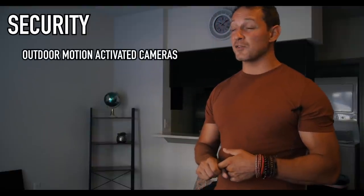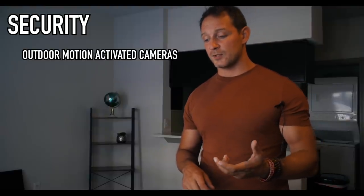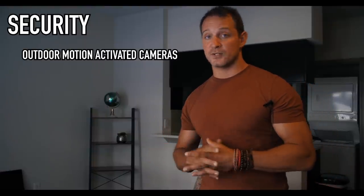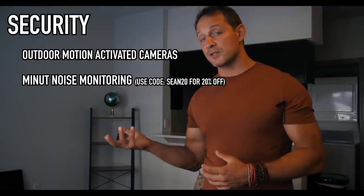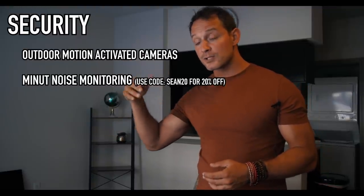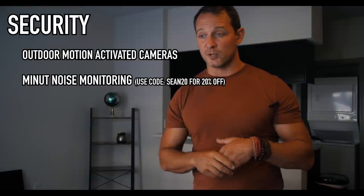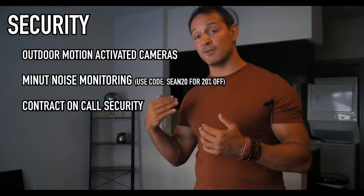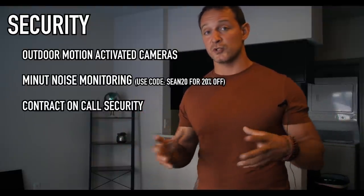For security, you need camera systems. I prefer cameras outside the front door so you don't have to worry about privacy invasion concerns. Use wireless battery-operated cameras like Wyze or Blink that are weatherproof. You also want a Minut system — it does noise monitoring, motion detection, humidity sensing, and temperature sensing. If it gets too loud inside after hours, you'll know someone is violating your noise rules and can message them. This prevents neighbor complaints and city reports. Security gear for all this runs under $200 total.